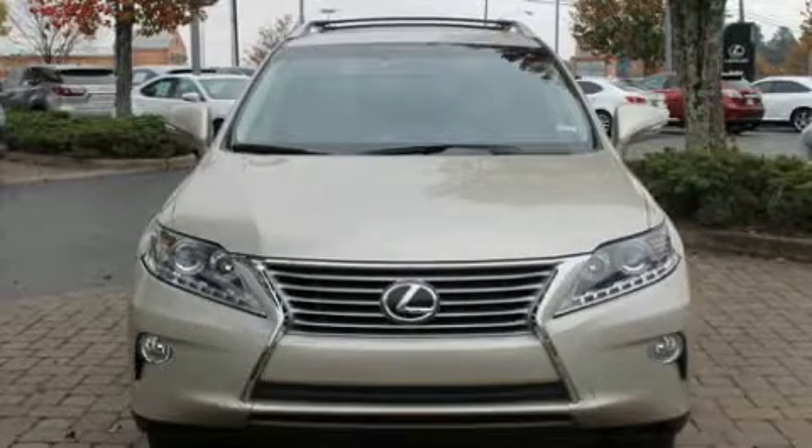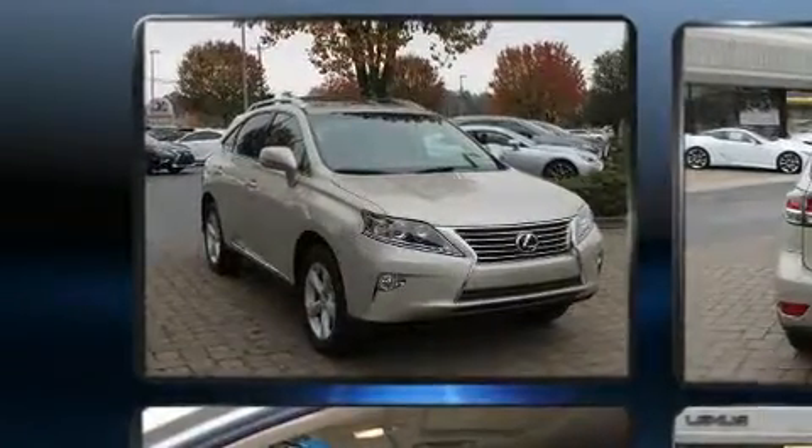The 2014 Lexus RX 350. With fewer than 50,000 miles on the odometer, this four-door sport utility vehicle prioritizes comfort, safety, and convenience.